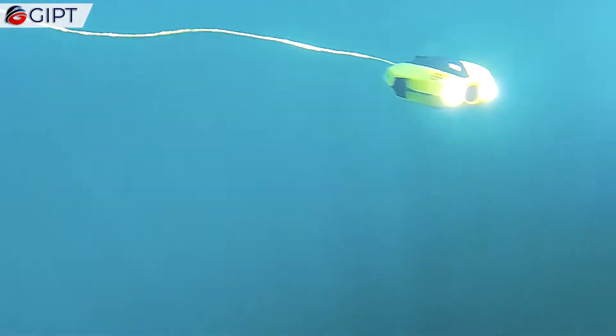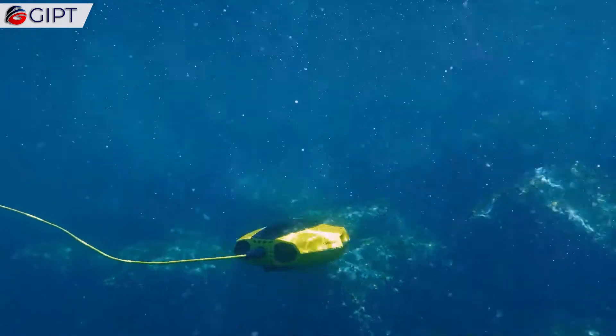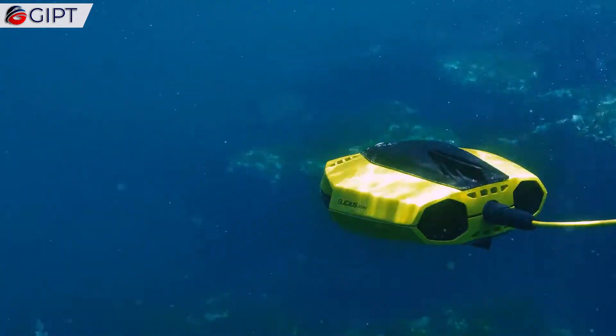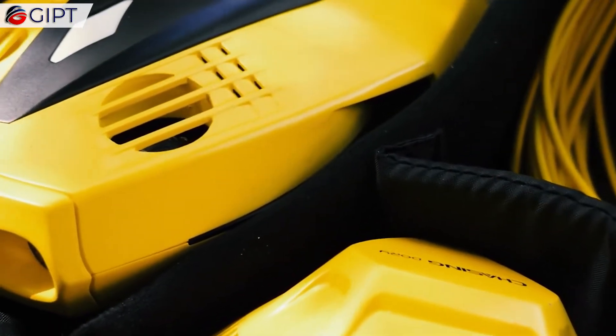Dory propels forward using five thrusters located behind its body. It can dive down to 49 feet underwater and hits a top speed of 1.5 knots. Its body is made from a special and rigid composite material that is built to last the forces of the sea.